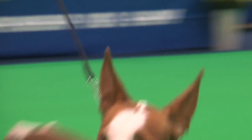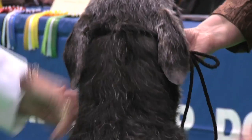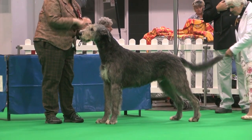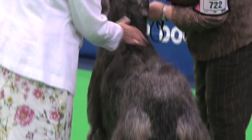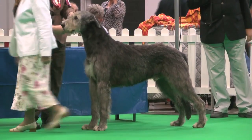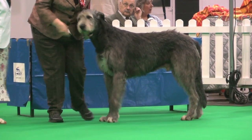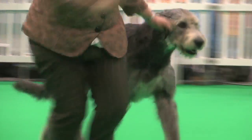Now the Irish Wolfhound, judged by Mrs. Anne McDonnell, who had 66 dogs with an entry of 73. Best of breed: the dog, exhibit 722. That's the Irish Wolfhound, exhibit 722.